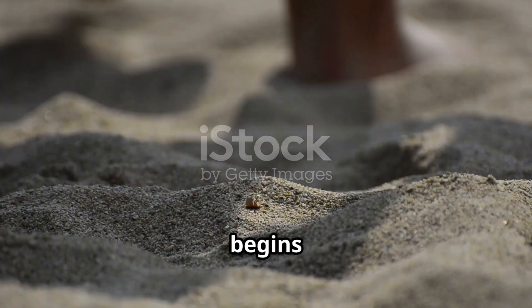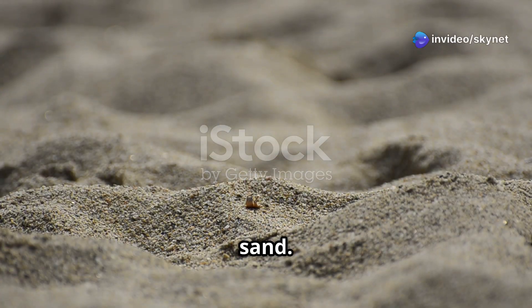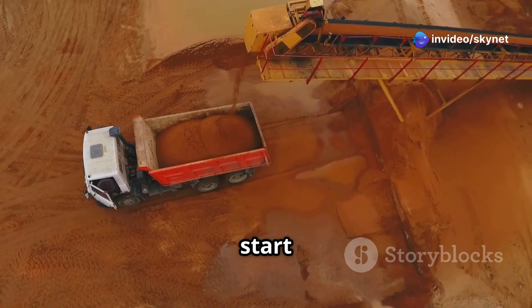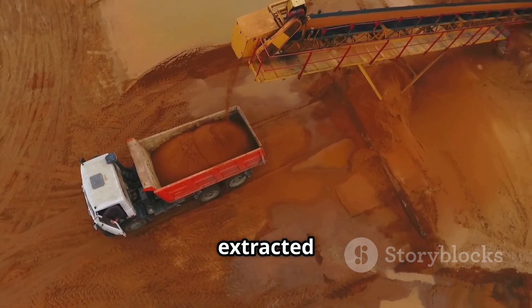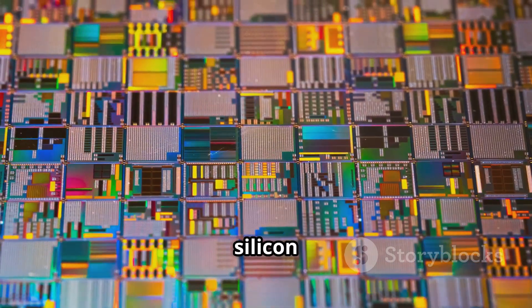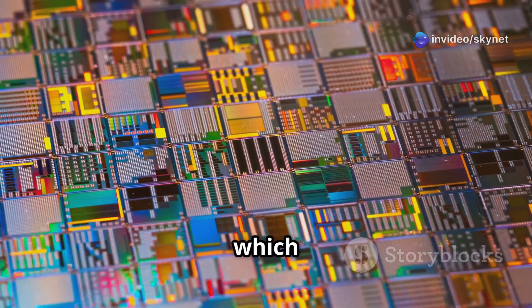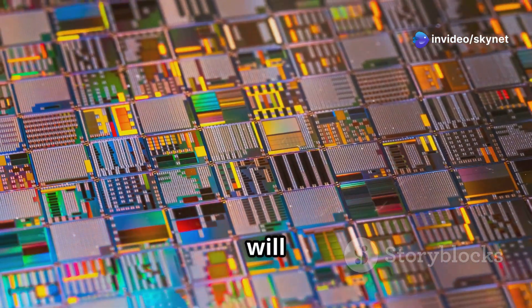Our journey begins with something surprisingly ordinary: sand. Yes, you heard that right. SIM cards, like most electronics, start their life as humble silicon extracted from sand. This silicon is purified and transformed into shiny circular wafers — the stage upon which our tiny technological drama will unfold.